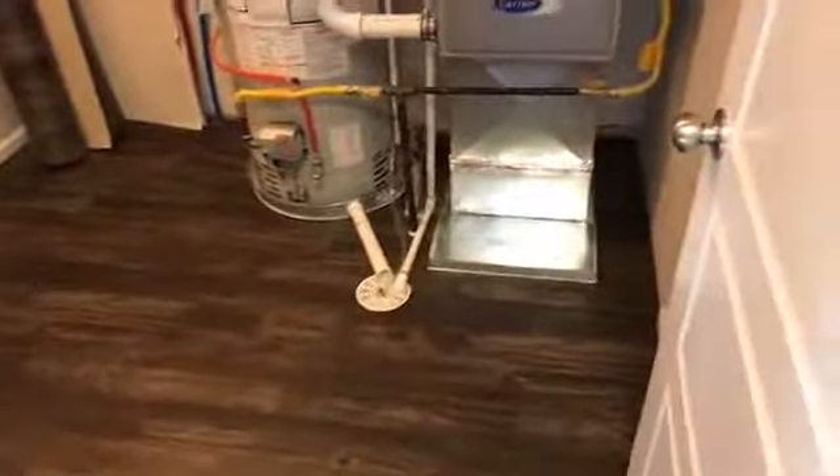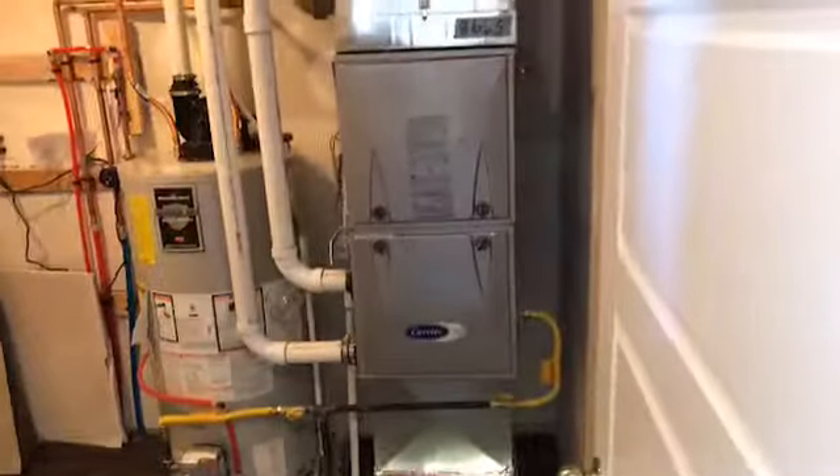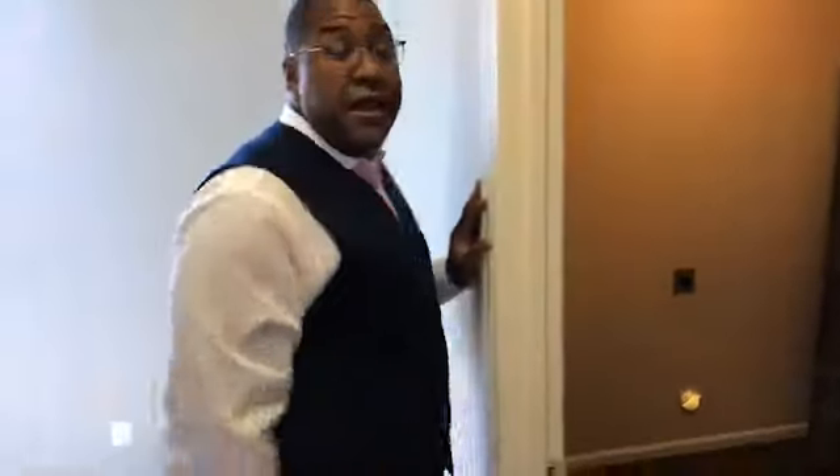Finally, we have the upstairs utility room. This house does not have a basement, so your furnace, water heater, and washer and dryer are all going to be in this utility room space. A really good use of the space, kind of tucked off to the side. The washer and dryer being upstairs means you have the benefit of having everything where your clothes are going to be anyway.